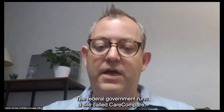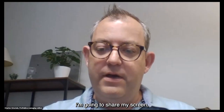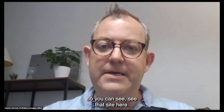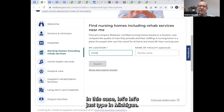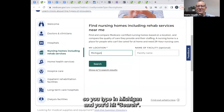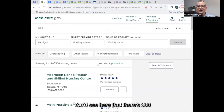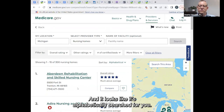The federal government runs a site called Care Compare. I'm going to share my screen so you can see that site. The Care Compare site enables you to look up either a nursing home by name or by location. In this case, let's type in Michigan — it's where I'm from. You type in Michigan and hit search, and you'd see there are 300 nursing homes in Michigan, listed alphabetically.